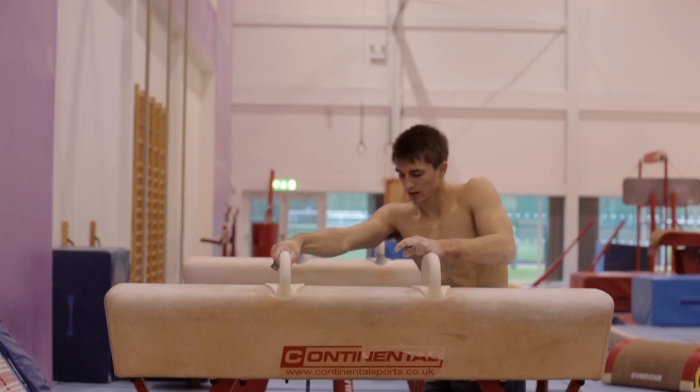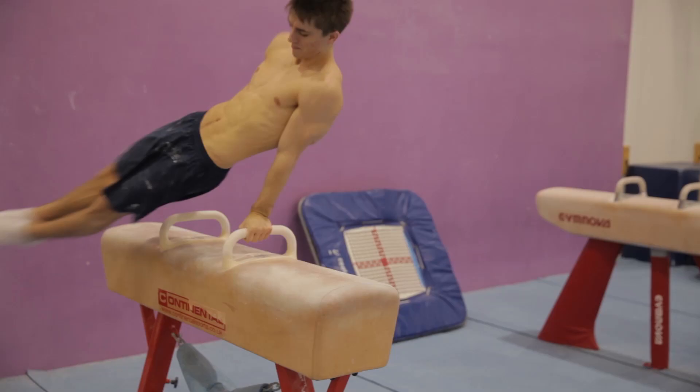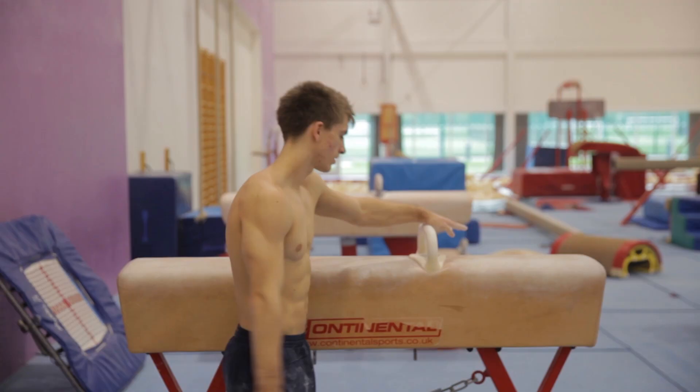The Pommel Horse is shaped similar to a horse — that's why I think it's got its name — and it's got two handles on it which you circle around and try and stay on. As well as being one of my favourite apparatus, it's the piece where I got to compete in the Olympics. I made that Pommel Horse final and managed to get the bronze medal. So for me that piece is the one I'm focusing on now, trying to head into the future.